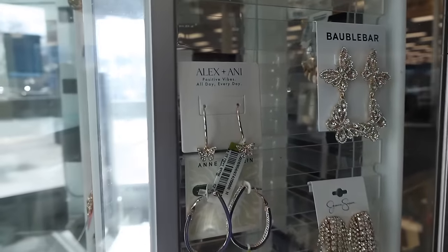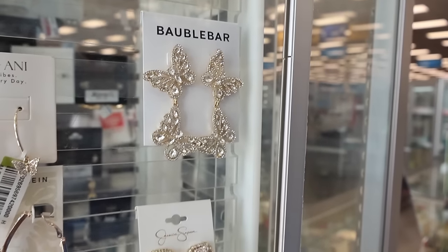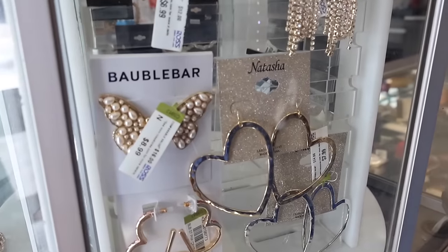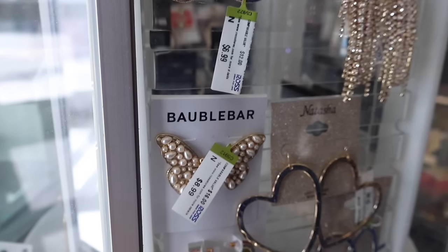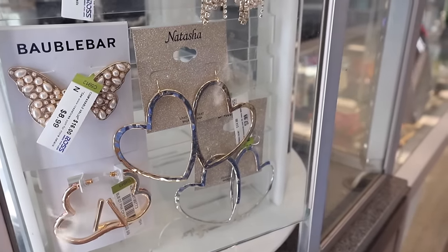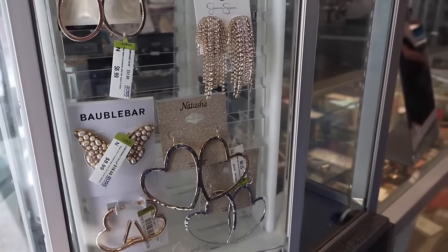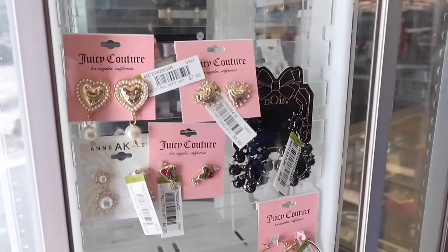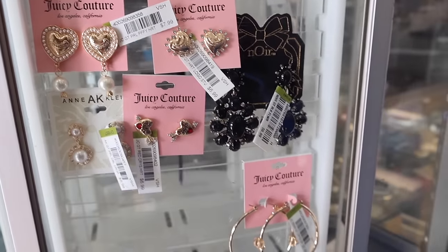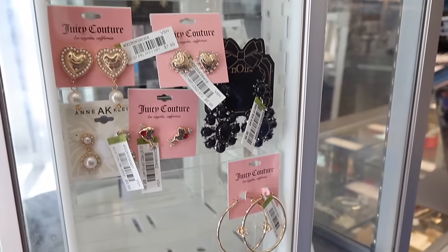Look at this — Alex and Annie is one of the new brands recently here at Ross, and they also have the Bubble Bar, which is gorgeous. Jessica Simpson, Natasha — the big heart hoops are beautiful, the studded butterfly is beautiful, and this one is only ten dollars. If you're looking for Valentine's Day jewelry, definitely come into Ross. The price points are really good — ones with bling, pearls, arrows, and this one with the crown and bling is only eight dollars.